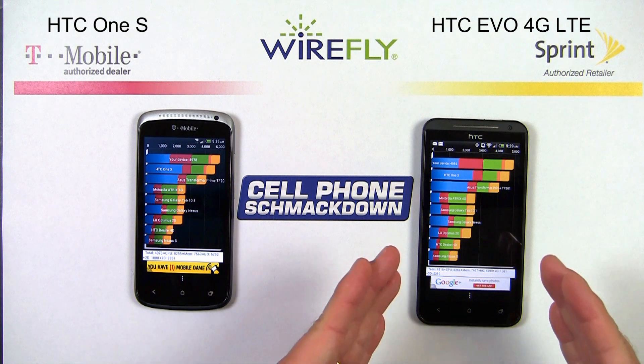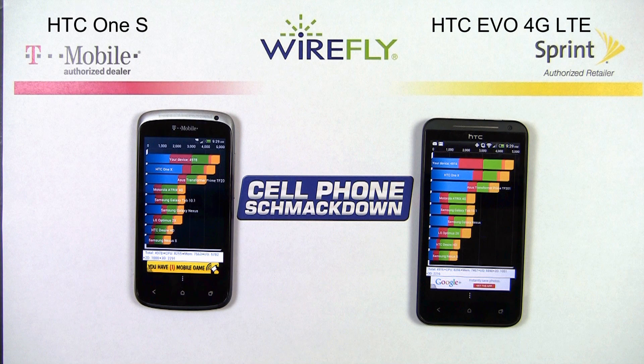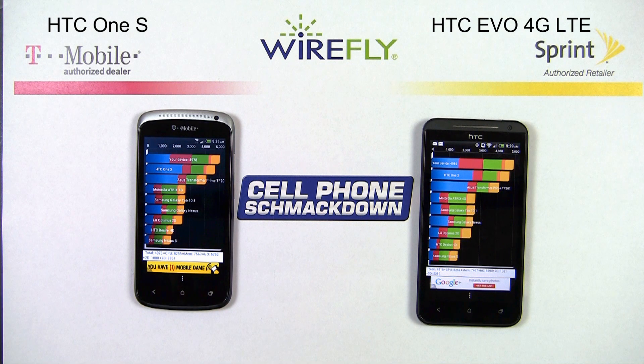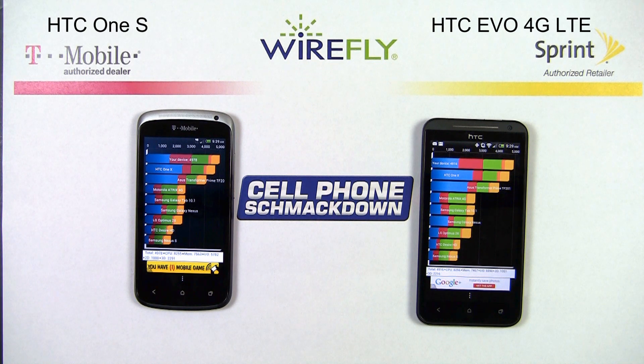Let's do a quick recap of our rounds. Rounds one, two, and three — tech specs, design, and camera multimedia — go to the EVO 4G LTE, where round four, the benchmark battle, goes to the One S. The One S remains undefeated in the benchmark battle, although it does lose the overall shmackdown today to the brand new EVO 4G LTE. I'd love to know if you think I got it right, so make sure to leave your comments on our YouTube channel. If you're looking to pick up either one of these great smartphones or any other phone, please check out Wirefly.com. My name is Scott Lewis for Wirefly — thanks for watching.